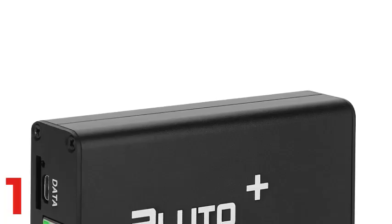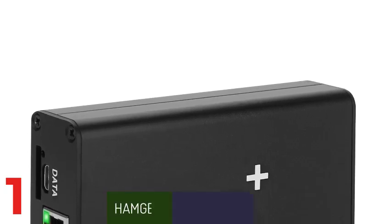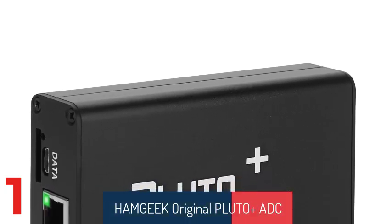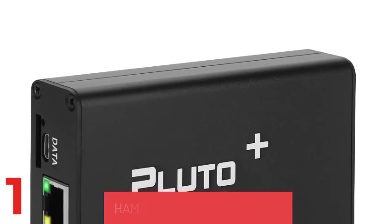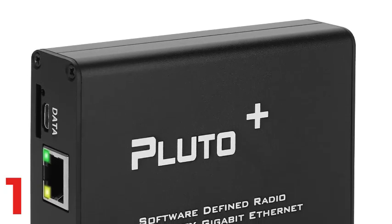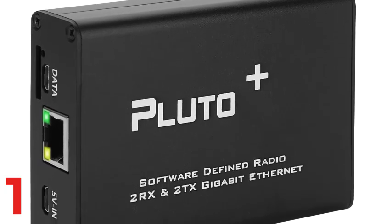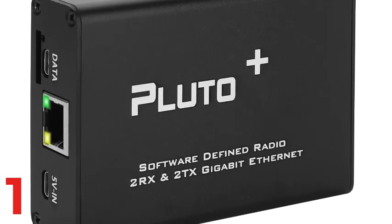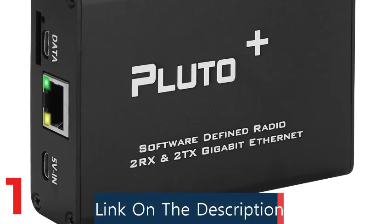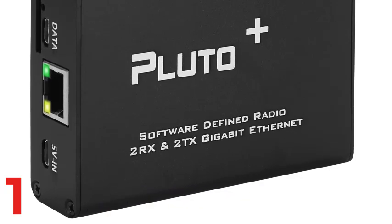Number 1: The Hamgeek Original Pluto SDR is a versatile software-defined radio capable of receiving and transmitting signals from 70 MHz to 6 GHz. It features the AD9363 ADC-DAC for high-quality signal conversion and processing, VCTC XO 40 MHz reference clock for accurate tuning, and the ZYNQ 7010 FPGA for complex signal processing tasks. Equipped with 512 MB RAM and 32 MB flash memory, it offers reliable data handling, USB 2.0 with OTG support, and 1000 Mbps Ethernet for seamless data transfer.